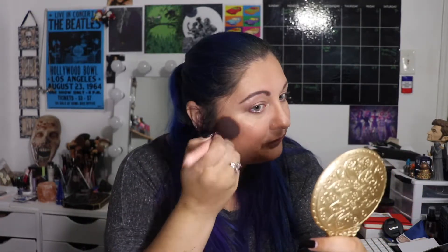The next item in this month's Ipsy bag is the Essence Satin Touch Blush in the color Satin Coral. I've heard a lot of people rave about this blush, so I'm glad I got it to try. I don't have blush on right now, so I'm going to go ahead and put some on so we can see what it looks like.